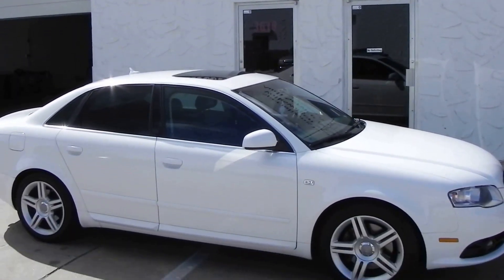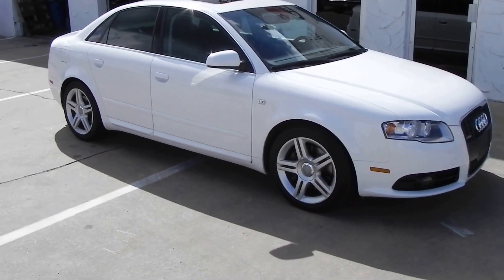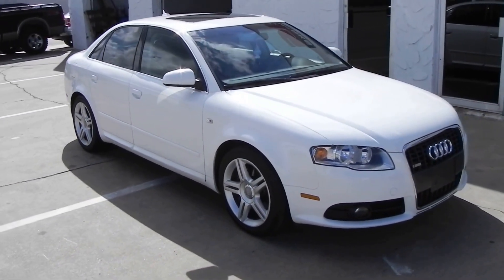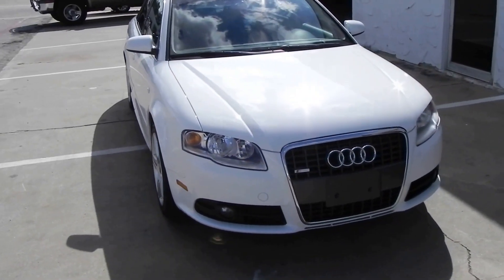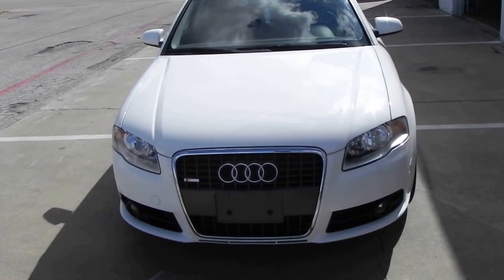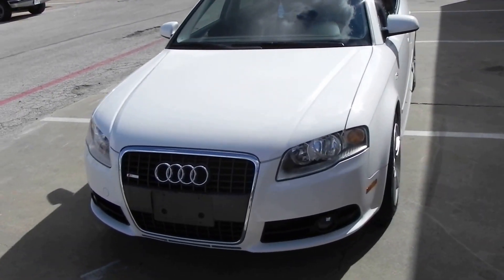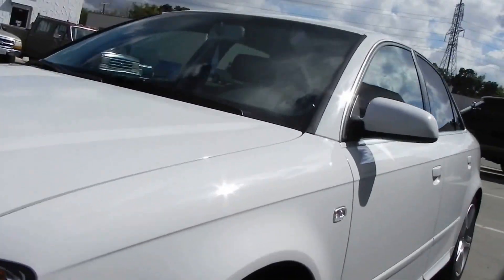This is DOS Motorworks. Today I've got a 2008 Audi A4 SE. The car is a two-owner, clean Carfax history report. The car is in great condition, and it's got new front tires on there.